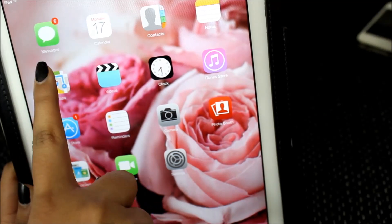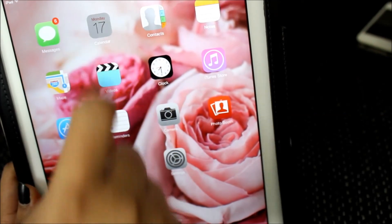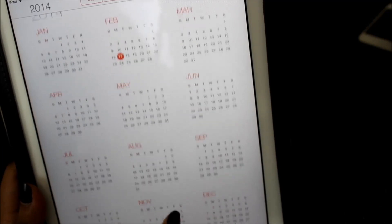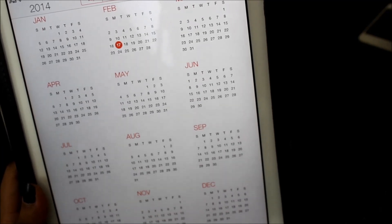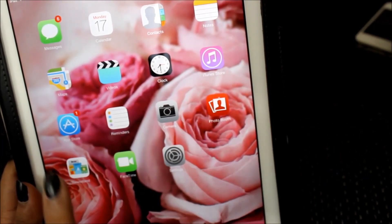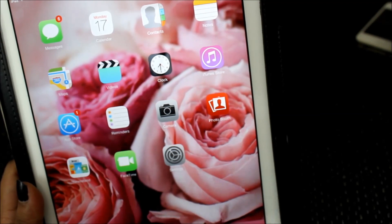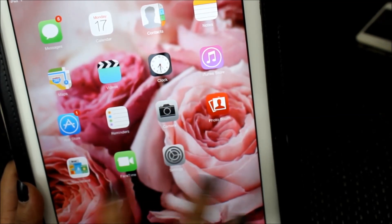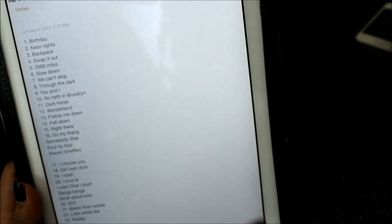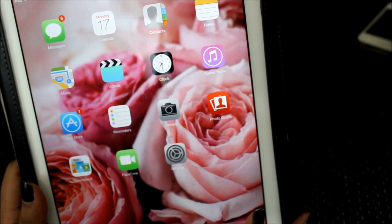The first page has my messages, which is linked to my phone so whatever texts I get on my phone I get there. Then there's a calendar in the yearly view so I can see how many weeks each month has and what day each date lands on. There's also contacts, notes, maps, videos, clock, iTunes, App Store, reminders, camera, photo booth, newsstand, FaceTime, and settings. I don't really use the majority of this stuff. Sometimes I'll use notes - I have a list of songs for a party. Pretty much the majority of what I use on here is the App Store because I go and buy apps.